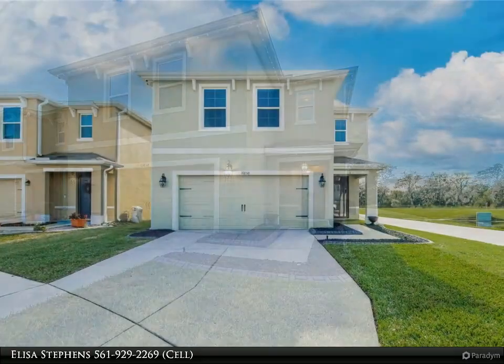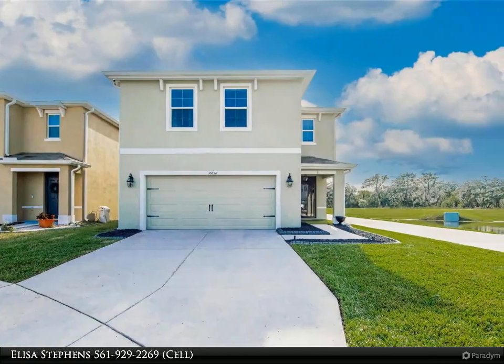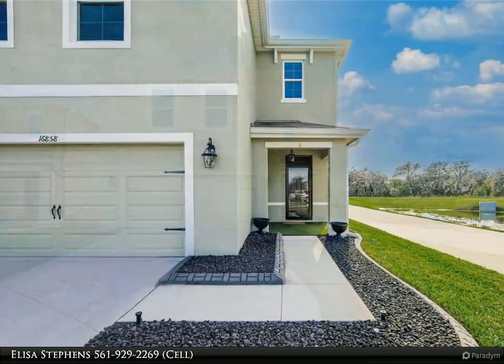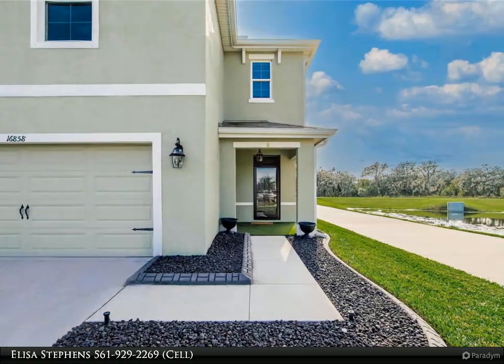Great curb appeal featuring rock beds — no mulch here — and an exterior home lighting package. Spacious and open floor plan with plenty of room to grow and make this great house your forever home.